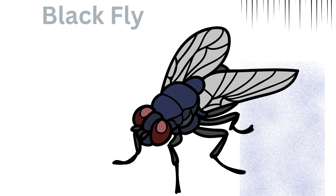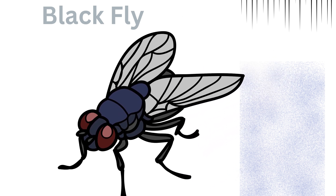Black fly. Small biting flies found near rivers and streams, known for transmitting diseases like river blindness.